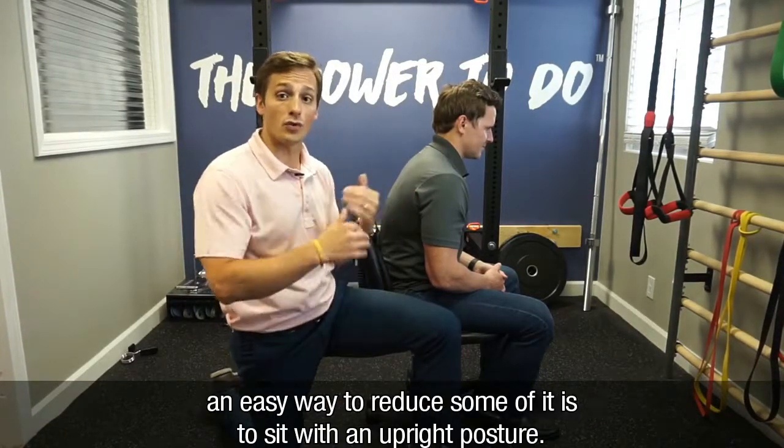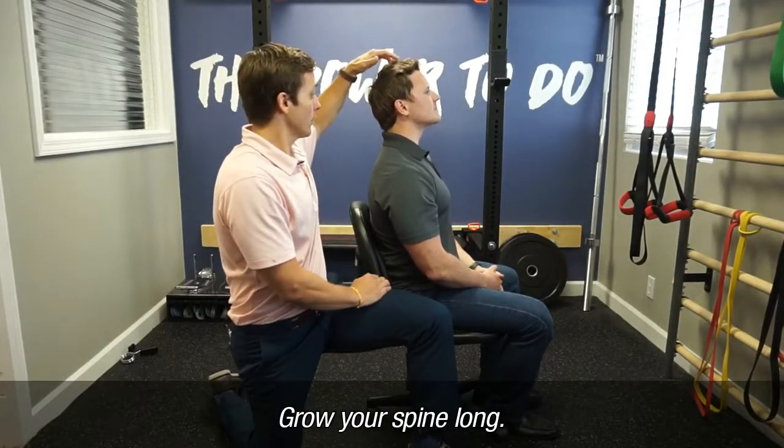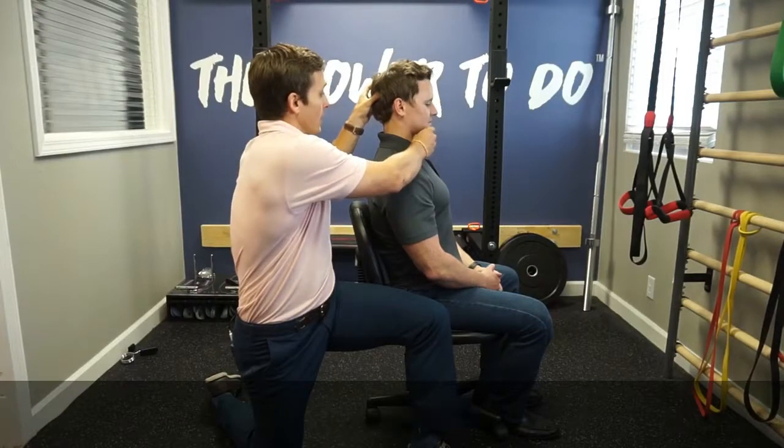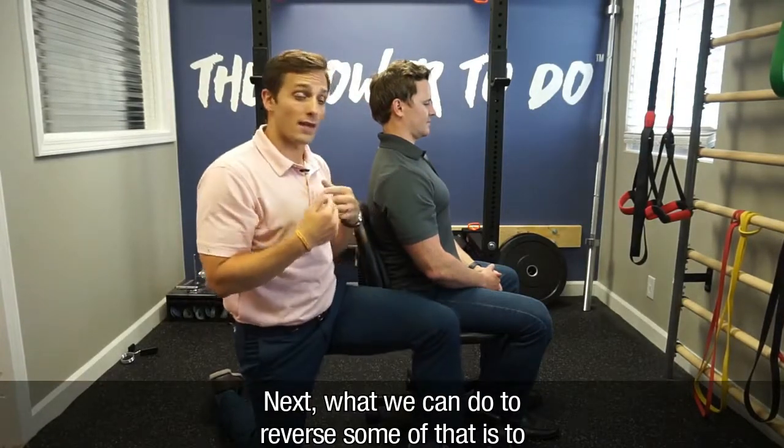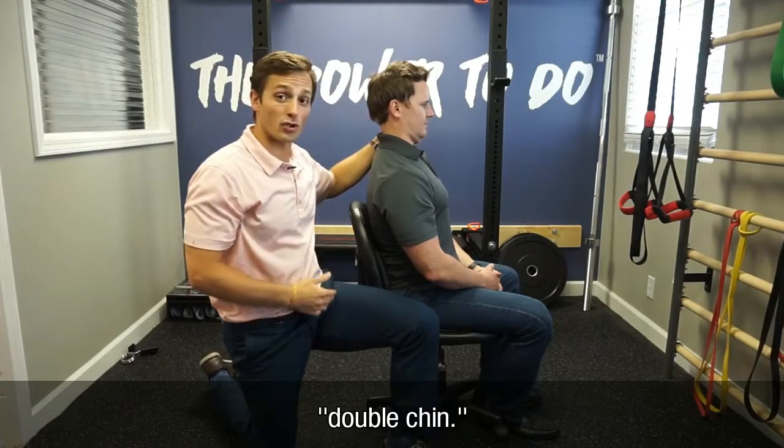A really easy way to reduce some of it is to sit with an upright posture — grow your spine long, and bring the chin in. Next, what we can do to reverse some of that is pull the chin straight into the throat, like you're giving yourself a temporary double chin.